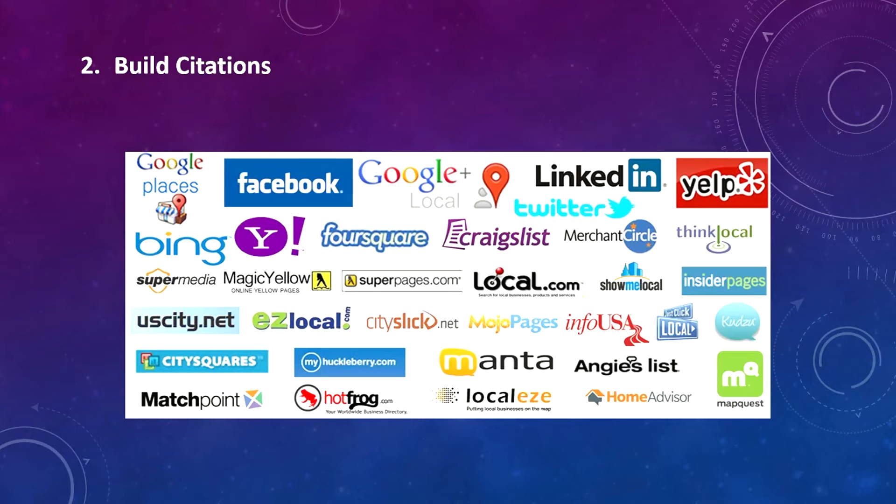The second thing is build citations. A citation is any mention of your business name, address, and phone number on the web. This could be in the form of social media outlets or online directories such as Yelp and Yellow Pages. Citations are a way for online users to discover your business and enable a valuable link back to your website. You can do this yourself if you have lots of time and patience, or you can hire a competent company to complete your citations for you.